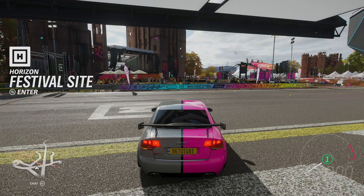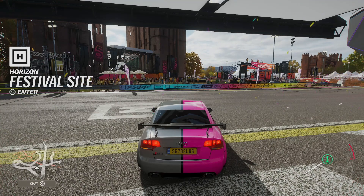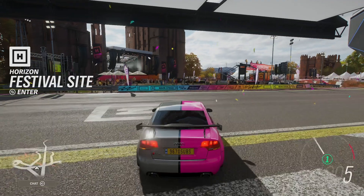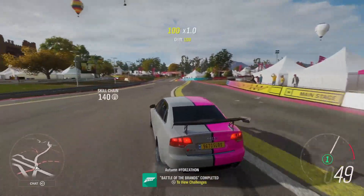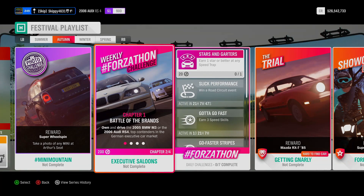Own and Drive — nice and simple, it's the same every week. Hop outside your festival house or castle, drive 2 seconds down the road, and Battle of the Brands is completed. Chapter 1, Battle of the Brands completed, owning and driving either the 2005 M3 or the 2006 RS4. It's on to Chapter 2, A Step Ahead.